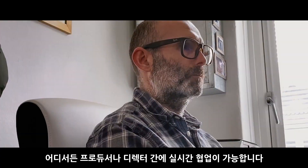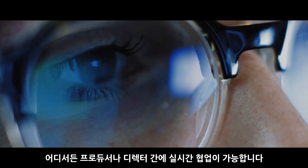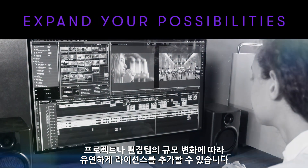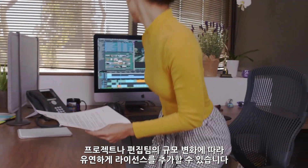Want an over-the-shoulder workflow for your producers and directors? Yes, that's all available too. Facility at full capacity? Take on new projects and get the extra seats you need in hours and get to work.